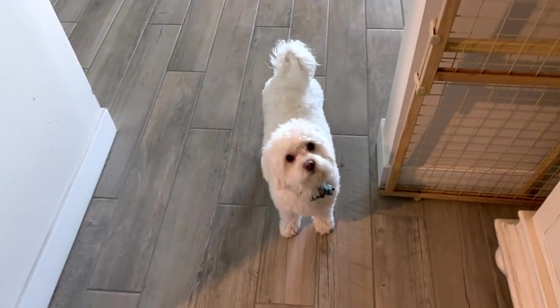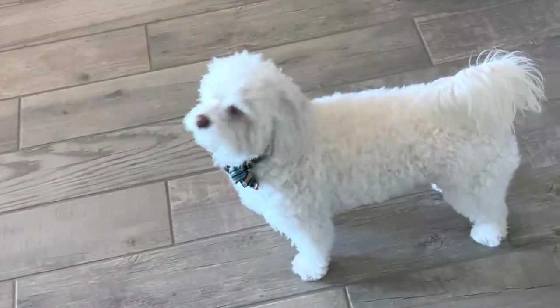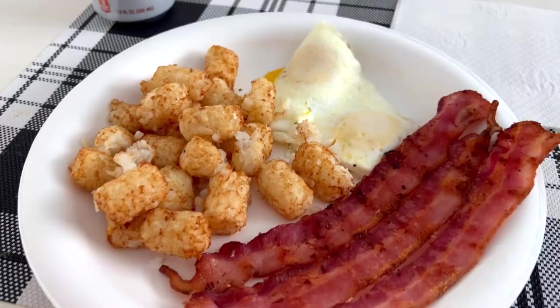Lucy already ran away but look how fluffy Holly is — so fluffy! Mommy needs to brush you some more still. And for brunch I'm making tater tots, over-medium eggs, and bacon.